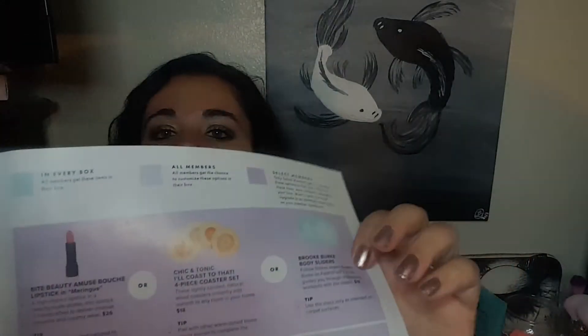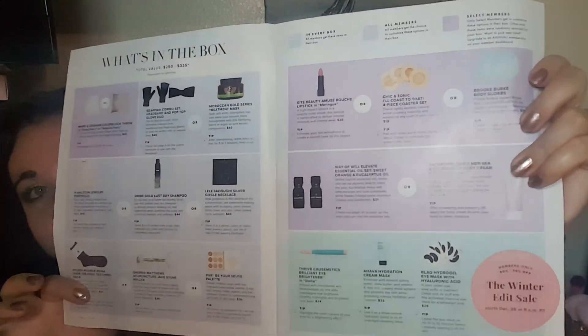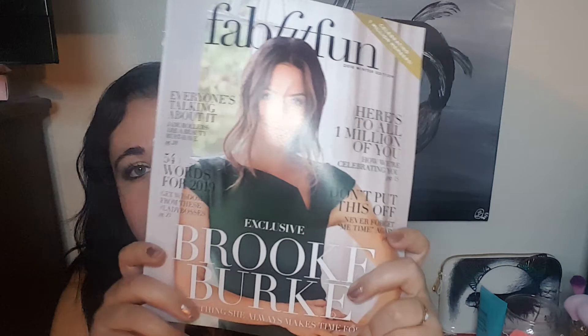So that is everything that came in the FabFitFun winter box. Because it was my first month I paid $39. If you go on, they have all kinds of codes for your first month — it's like $10 off, so it's definitely worth it. There are all kinds of tips and tricks in the pamphlet about the items and the people. It's a really cool pamphlet and I'm pretty excited with everything I got in the box. I cannot wait to try it all out.